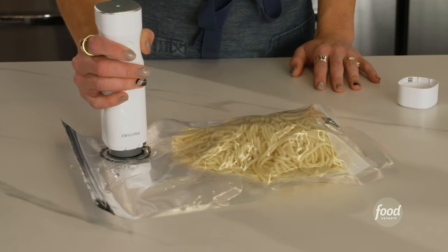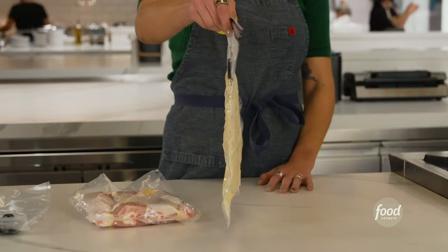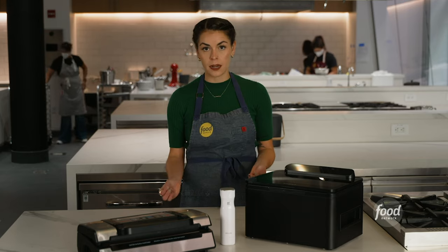A vacuum sealer removes the air from a plastic bag or another container and then seals it up tight so that no air can come in or out. Vacuum sealing keeps your food fresh by removing the oxygen from the container, and oxygen is needed for bacteria and mold to grow. It also helps prevent freezer burn for items you're storing in the freezer.